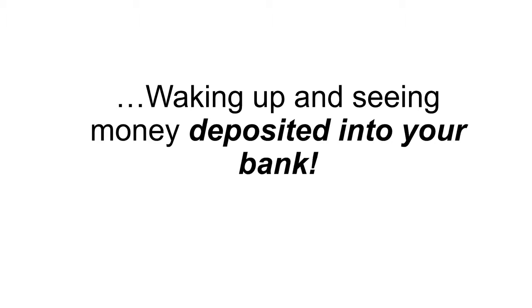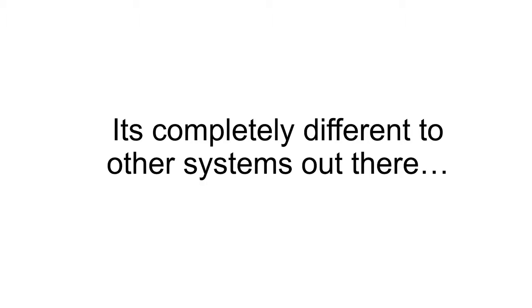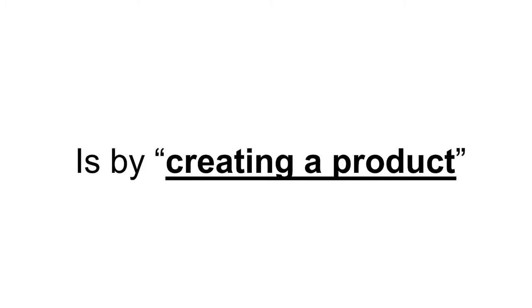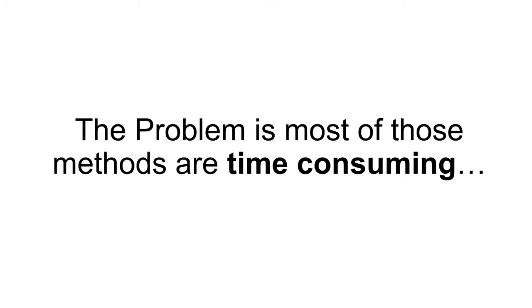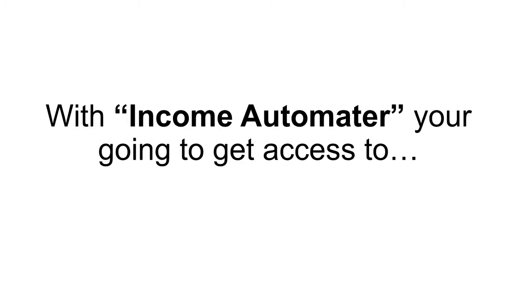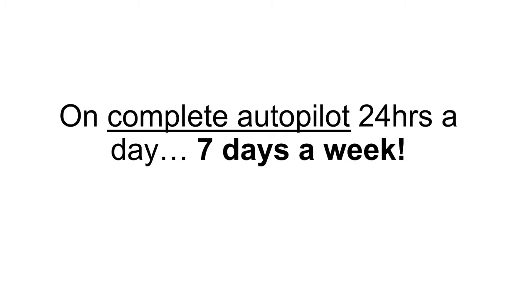I want you to imagine what it would feel like waking up and seeing money deposited into your bank while you were sleeping. Income Automator is a tried and true method that works. It's completely different than other systems out there that take hours, days, or even weeks just to set up. Most people think the only way to make money online is by creating a product, building a downline in an MLM program, or selling on Amazon — but most of those methods are time-consuming and never actually produce results. With Income Automator, you get access to a method that, once set up, will produce income for you on complete autopilot, 24 hours a day, 7 days a week.